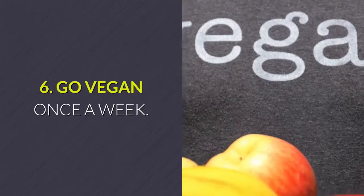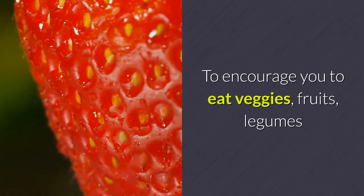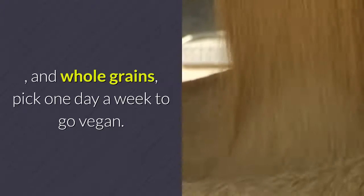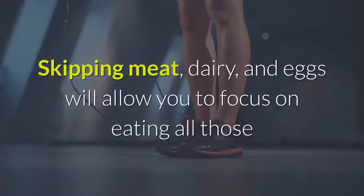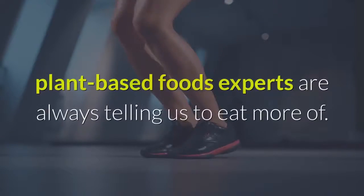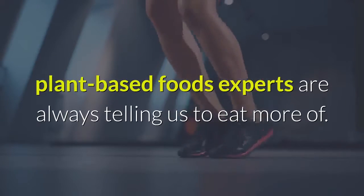Tip 6: Go vegan once a week. To encourage you to eat veggies, fruits, legumes, and whole grains, pick one day a week to go vegan. Skipping meat, dairy, and eggs will allow you to focus on eating all those plant-based foods experts are always telling us to eat more of.